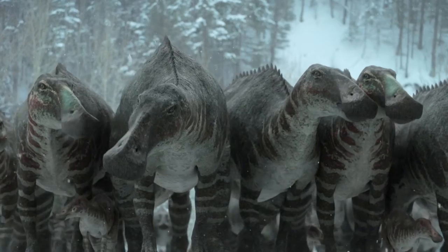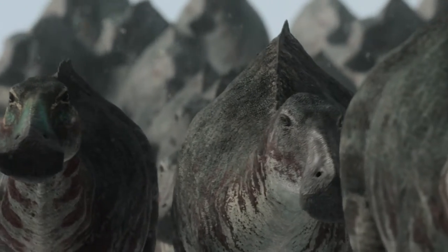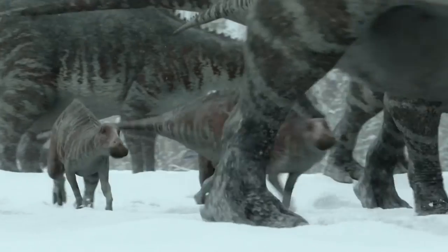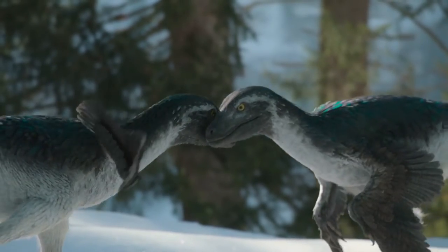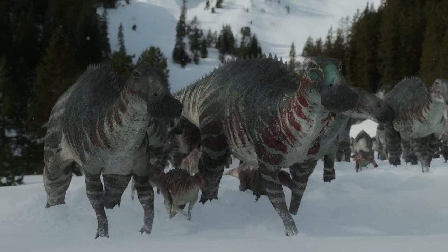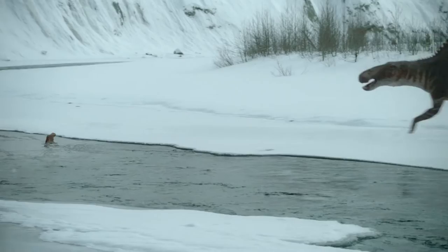There are two different species of Edmontosaurus: Edmontosaurus regalis and Edmontosaurus annectens. In the documentary it is the Edmontosaurus annectens — you can identify them because Edmontosaurus regalis had a small crest while annectens doesn't. Then the Dromaeosaurus, designed like the velociraptor and covered in a coat of feathers but unable to fly, hunts a small Edmontosaurus stopped by a frozen river, ending with one baby Edmontosaurus dead and eaten.